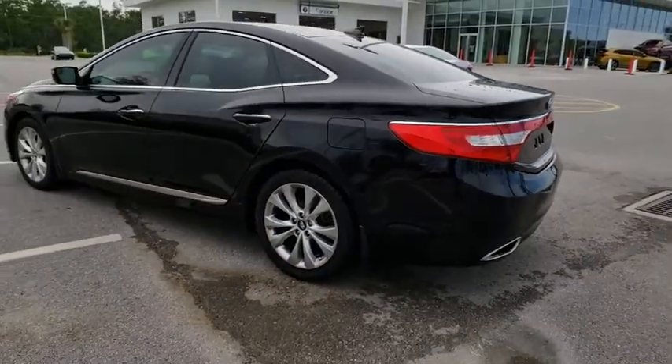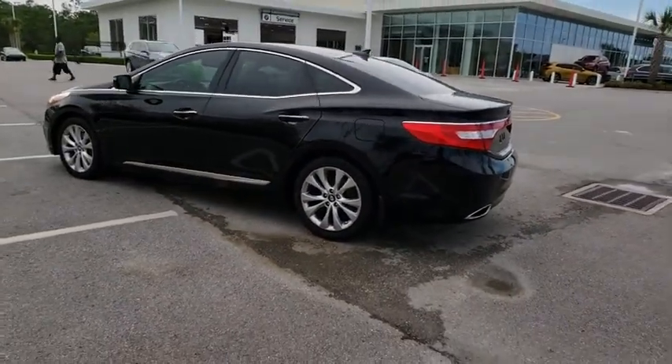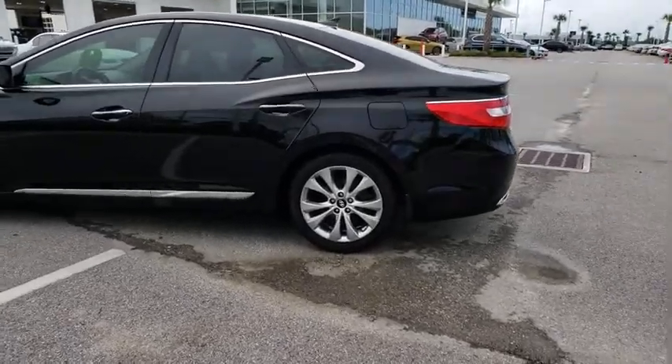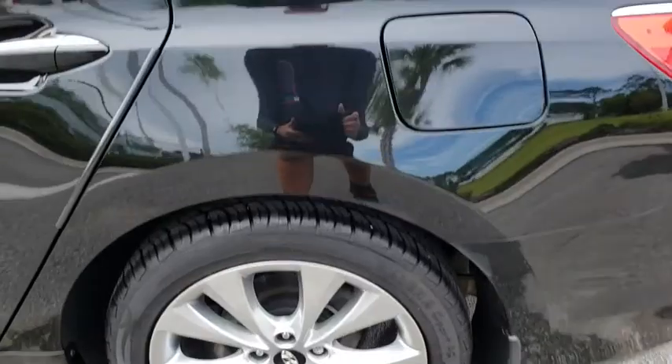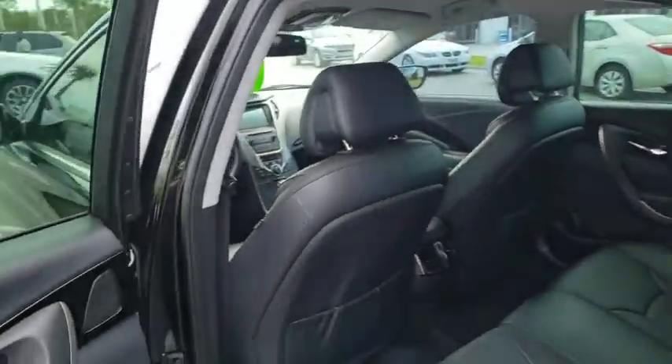Aluminum wheels, cruise control, four wheel disc brakes, keyless start, universal garage door opener, and front wheel drive. This vehicle is Carfax certified one owner and qualifies for the Carfax buyback guarantee.